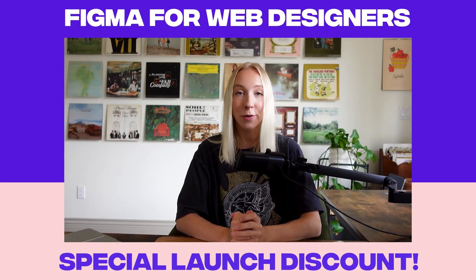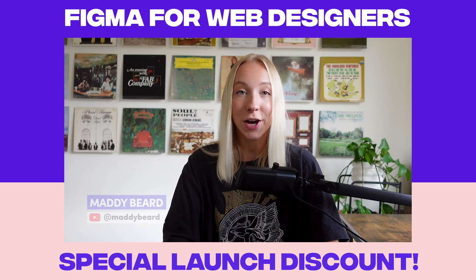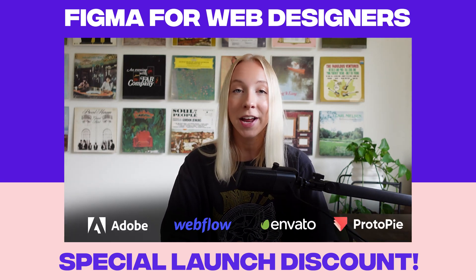Want to unlock Figma's full potential for professional web design? I'm Maddie Beard, a designer and educator for top brands like Adobe, Webflow, Envato Elements, Protopi, and more.